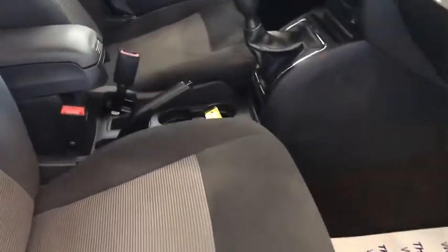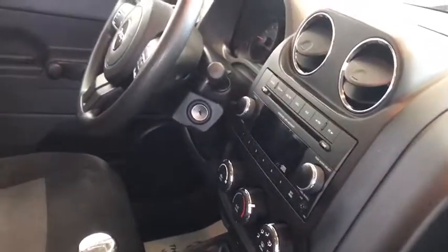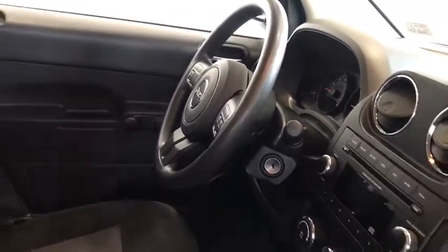Moving to the front of the vehicle, it is a 5-speed manual transmission as I mentioned earlier. You're also going to have a built-in CD player with auxiliary ports and cruise control.